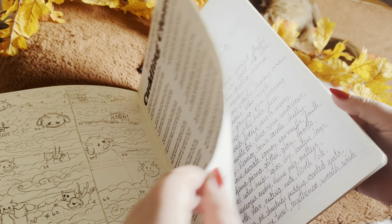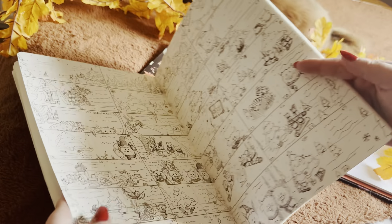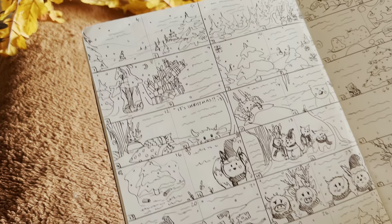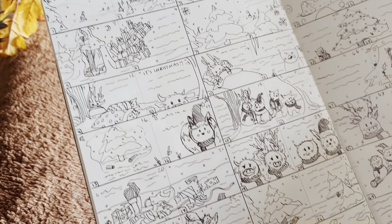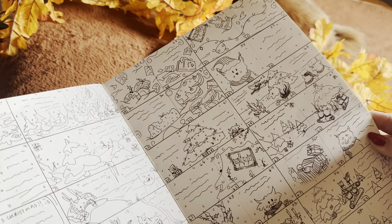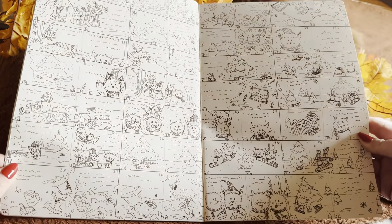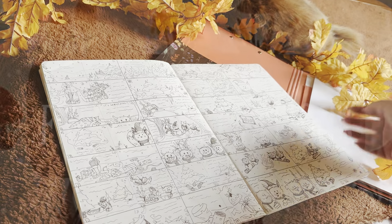Thumbnails are basically little boxes where you sketch out your ideas — something I learned during my time in college. I like to number the boxes to each book page to help keep it somewhat organised. Remember, thumbnails don't have to be tidy; it is only you who needs to understand what and where everything is in your book, so you can go ahead with your final illustrations easily.